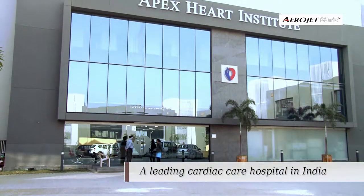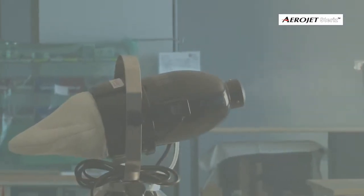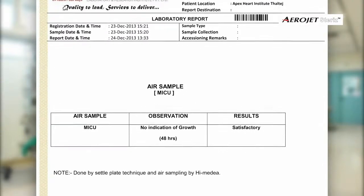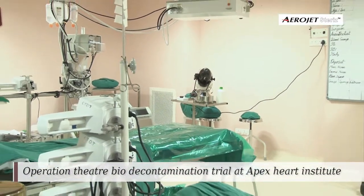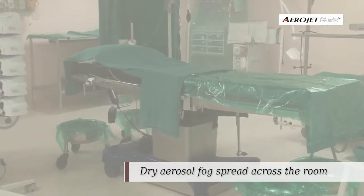A disinfection trial was conducted in the MICU at Apex Heart Institute, having a 1000 cubic feet space. The microbiological surveillance report shows satisfactory results for the trial conducted.